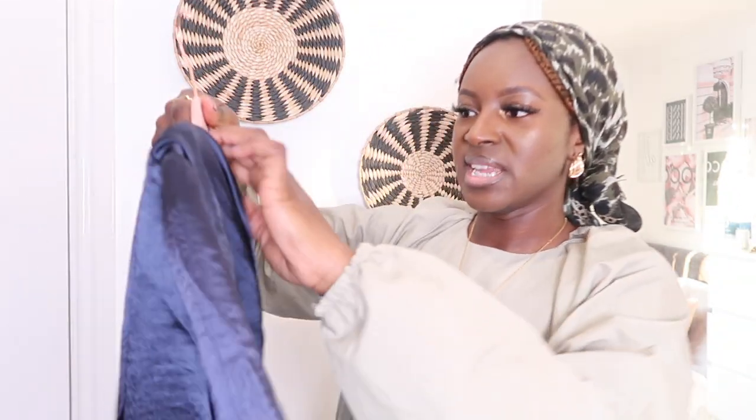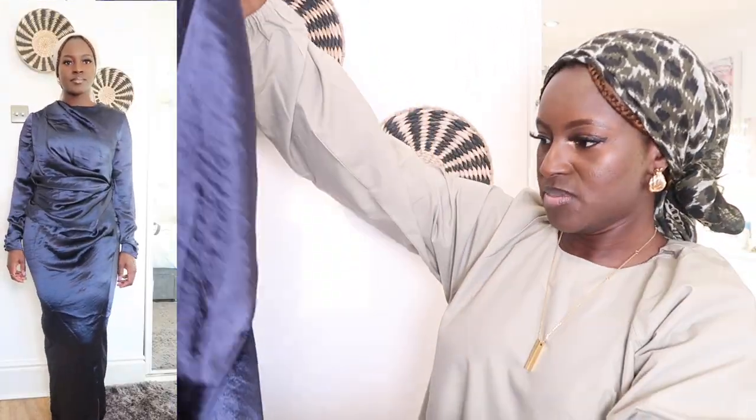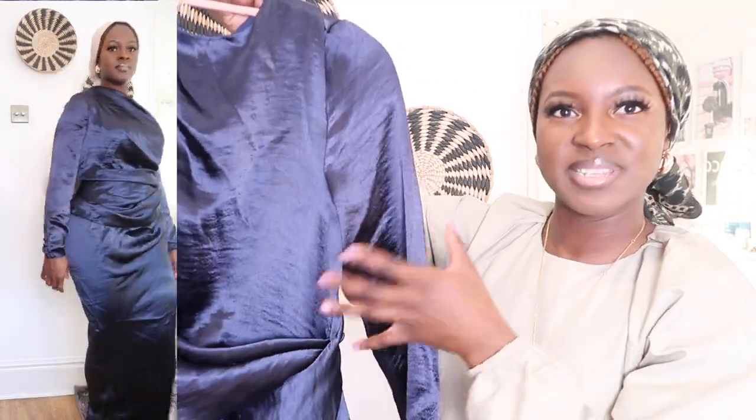I'll start with this navy blue dress. It's like a satin dress — me holding it up isn't really going to do it much justice; you'll have to see the cutaway to see how it looks on. But it's really pretty. It's got buttons on the sleeve and this really cool detail here. It drapes so nicely.